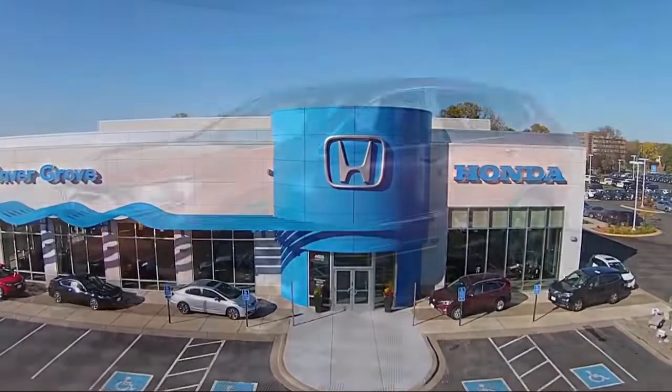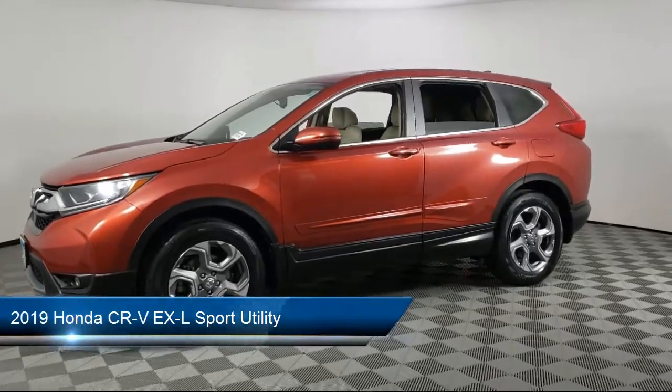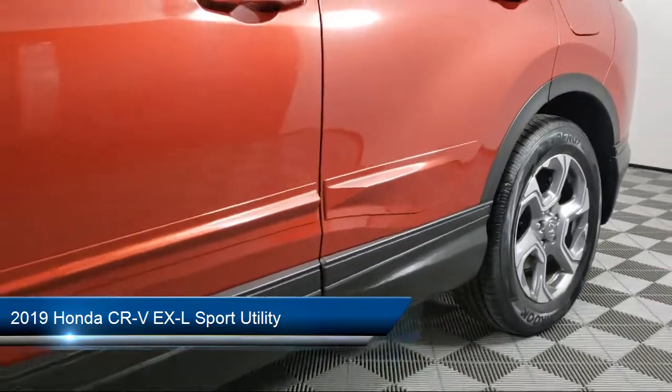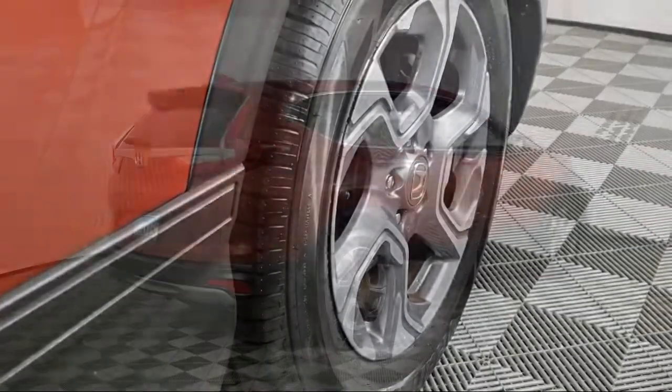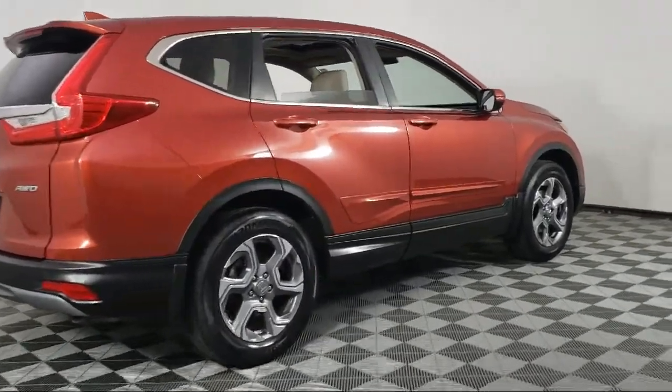Welcome to Invergrove Honda, and here's a look at another one of our great vehicles for sale. It comes equipped with Rear View Camera, Sirius XM Satellite Radio, Heated Front Seats, Keyless Entry, Heated Door Mirrors, Auto High Beam Headlamp Control, and Apple CarPlay and Android Auto.